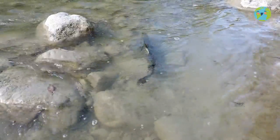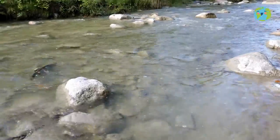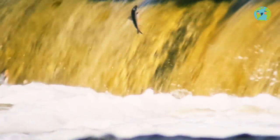Did you know that there are fish that can live in the sea but also in rivers? Yes, like salmon and eels. They make a very long journey from the depths of the sea to a river to lay their eggs.